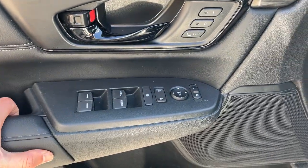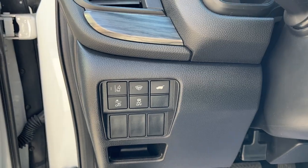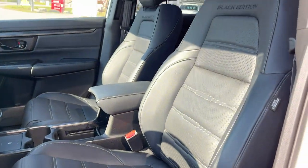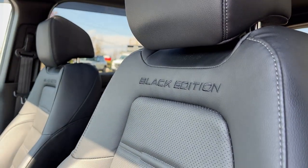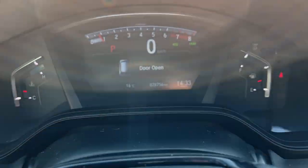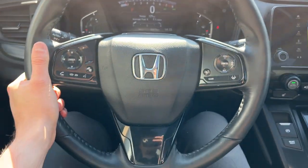Coming around to the front, you have driver seat memory, power windows and locks, power glass adjustable mirrors, and lane keeping systems. The seats up front say 'Black Edition' on them — really comfortable power driver and passenger seats. The vehicle was really well looked after, with only 28,000 kilometers on it.